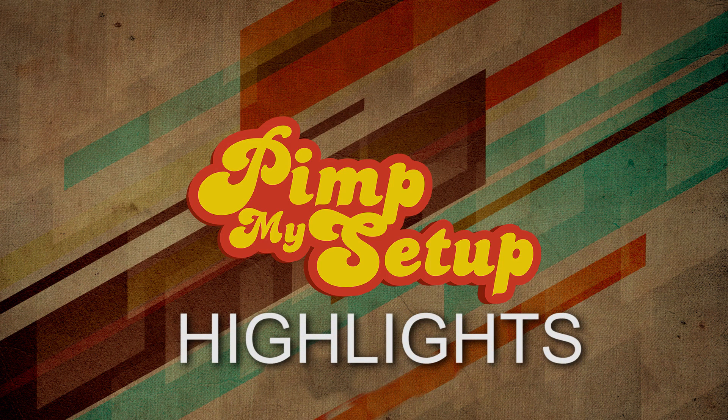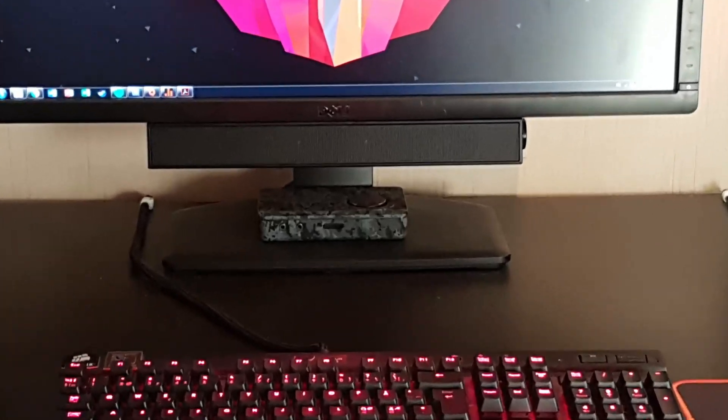Welcome to the Pimp My Setup Highlights for episode number 193. The first setup of the day was submitted by Christopher.